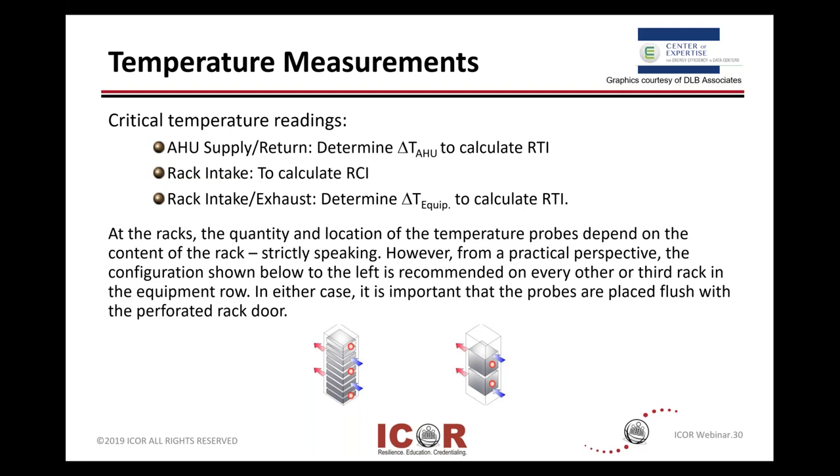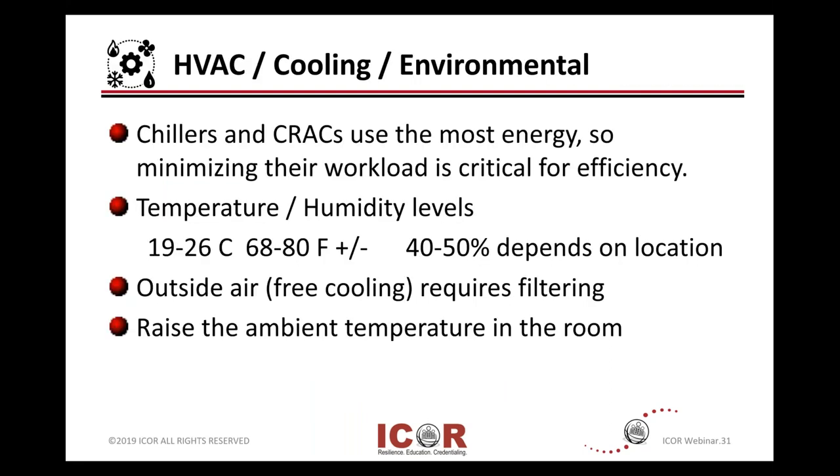A big target is HVAC and cooling. Chillers and CRAC units use a lot of energy. So if you can address there, you can get some benefits and some quick wins.